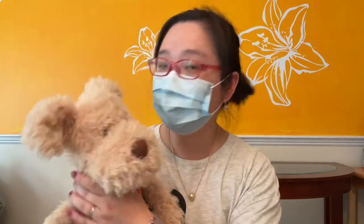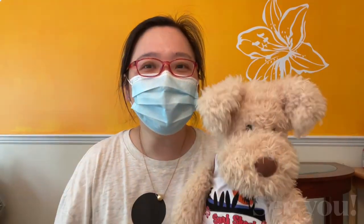Oh, I haven't played with you for a long time! Thank you guys for watching my video. Bye bye!